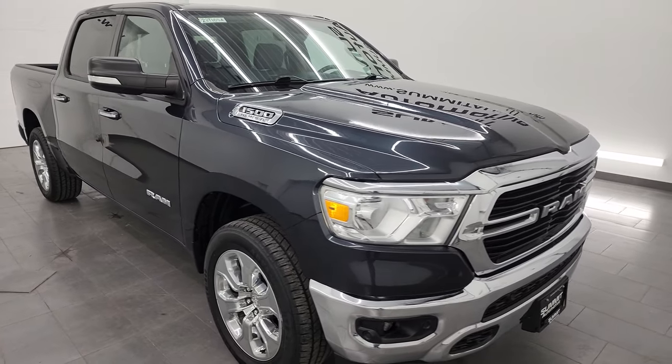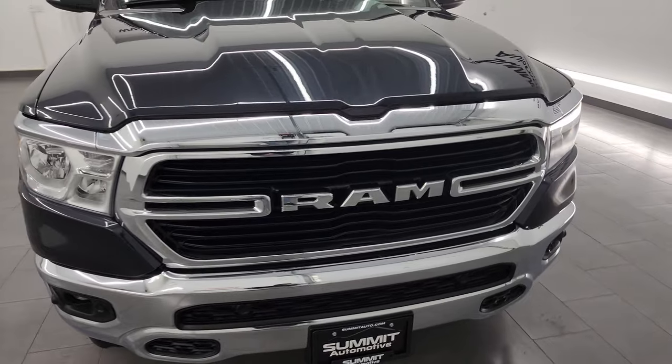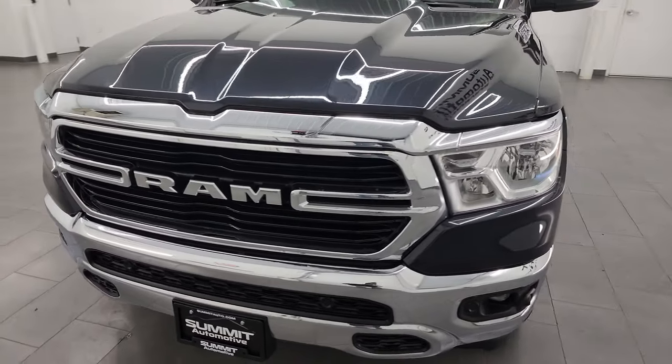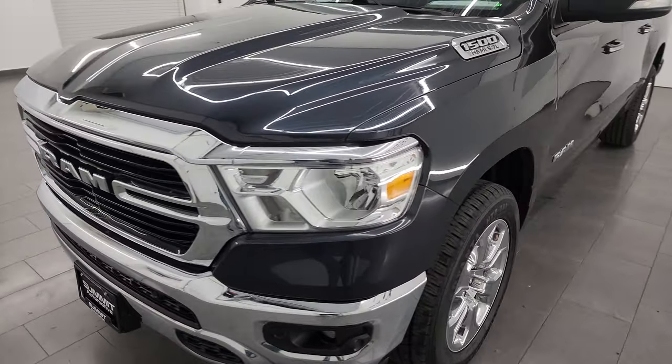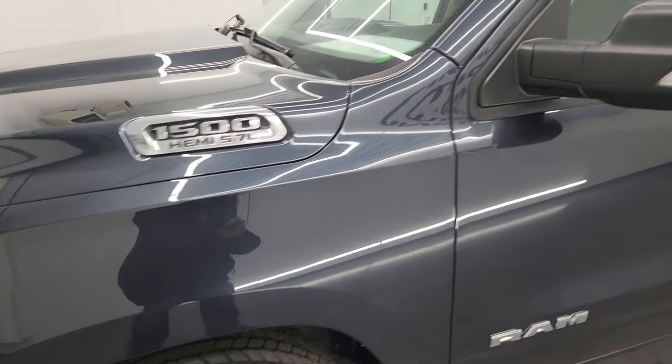I'm going to go all the way around in this video — inside, underneath, start it up, and take a look under the hood, as well as go over all the options on the inside to give you the most accurate representation I can of the vehicle. Maximum Steel Metallic is the color.